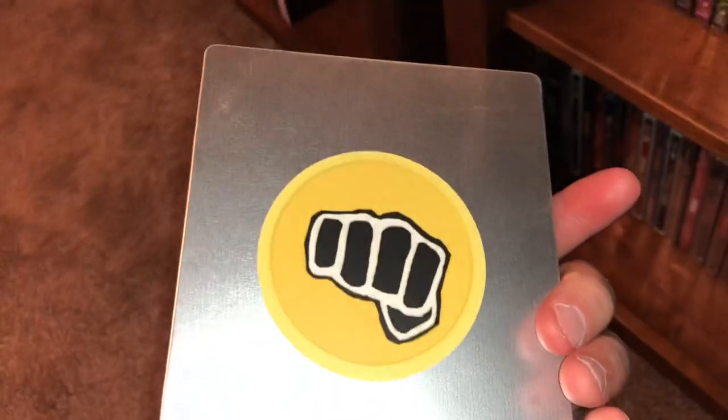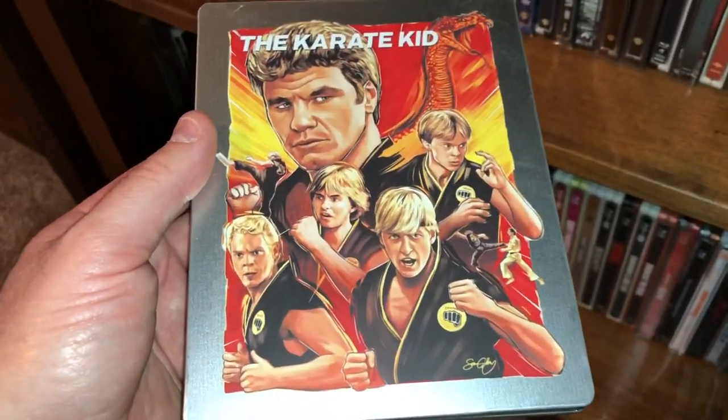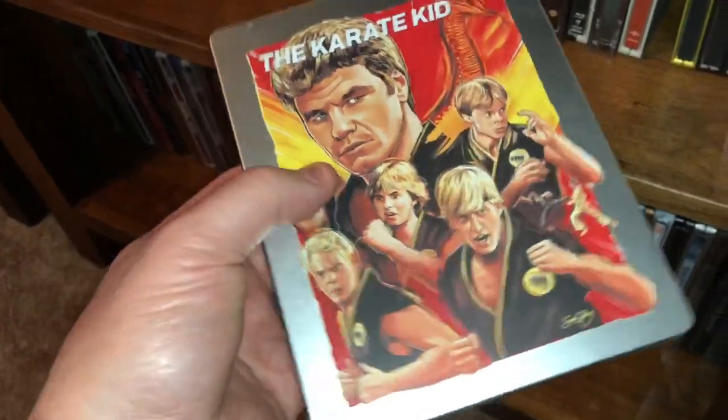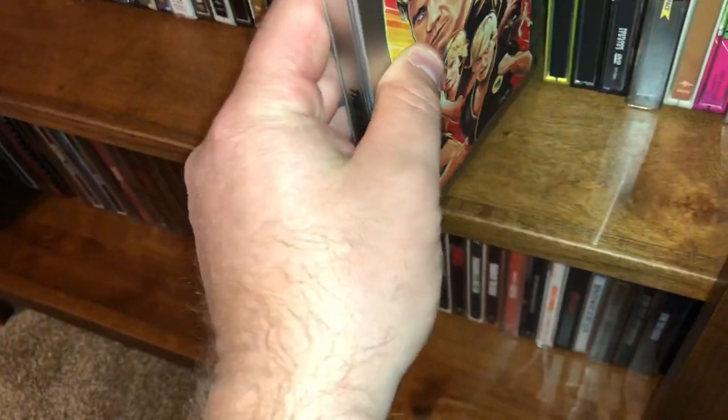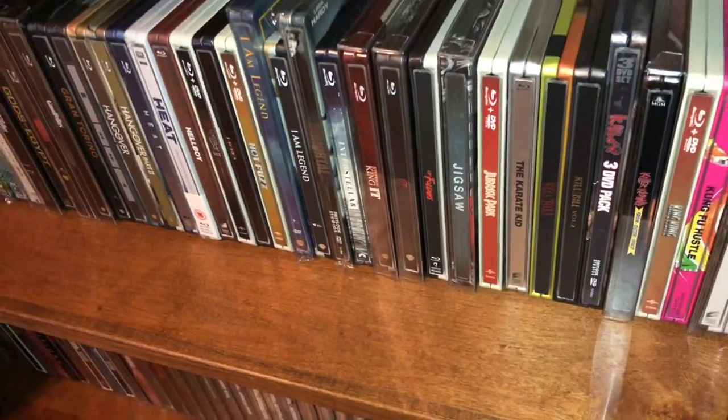It's fun to see that they're still producing the legacy — some of these guys are still playing in it. There was like a Netflix series called Cobra Kai, I think it's called. I have yet to see them, but all these guys are older now.